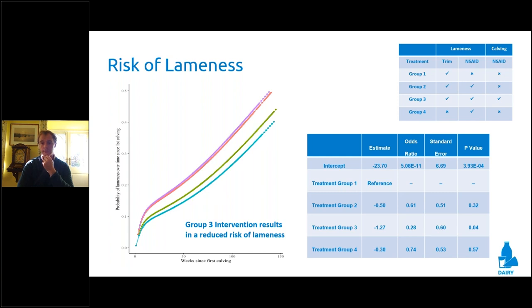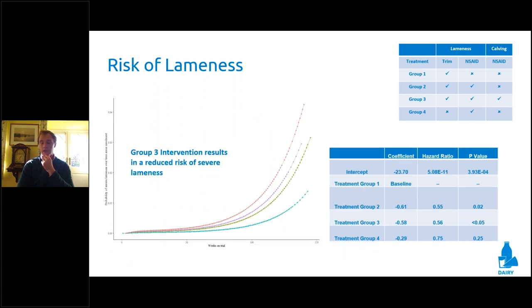Looking at severe lameness — what the public see most commonly, cows hopping lame and really struggling to walk — animals within Treatment Group 1 at the end of the study period were at a 4% chance of being scored as severely lame. Animals within Treatment Group 3 were at just a 1% risk of being scored as severely lame.